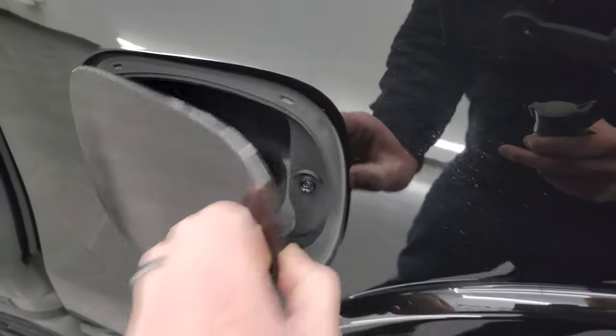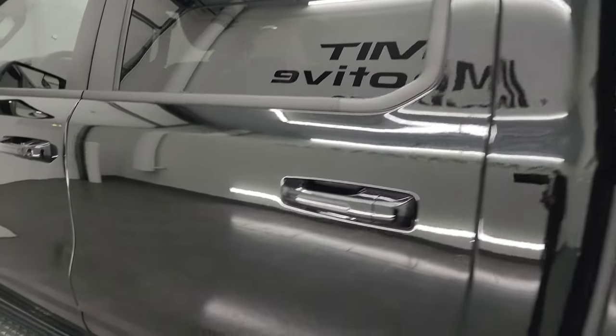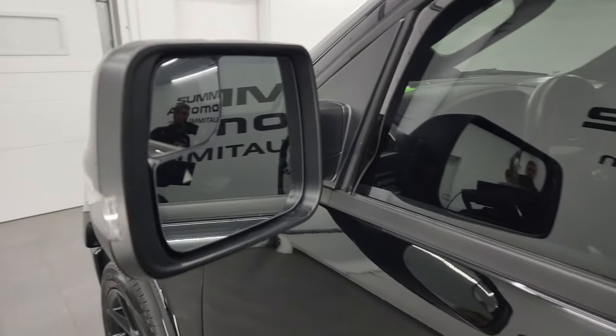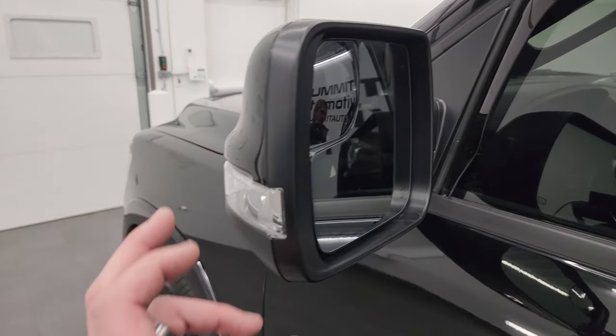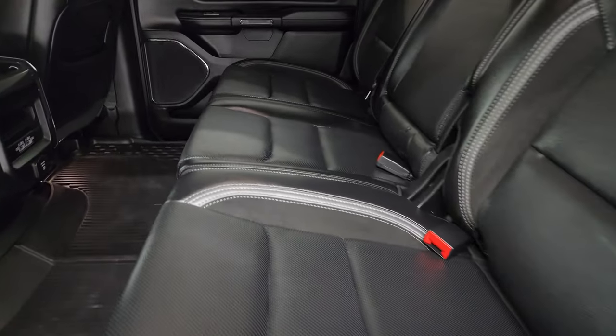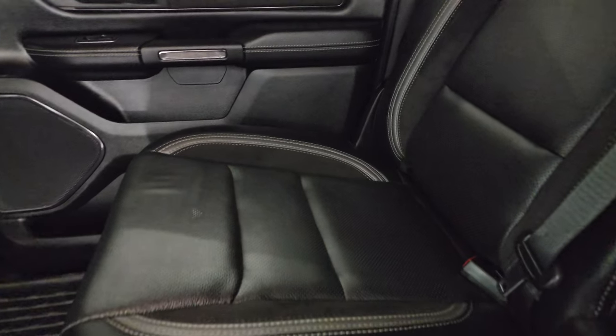Capless fuel fill — a really nice feature; never get gas on your hands again. The driver's side doors and cab all look really good. It does come with heated power mirrors, blind spot monitoring, blind spot mirrors, and built-in directional signals. I believe they power fold in.